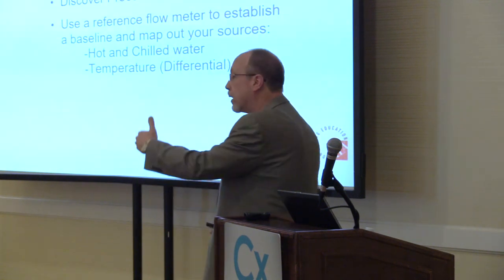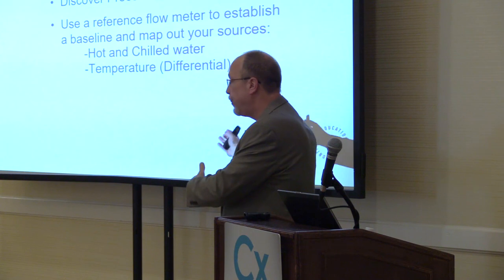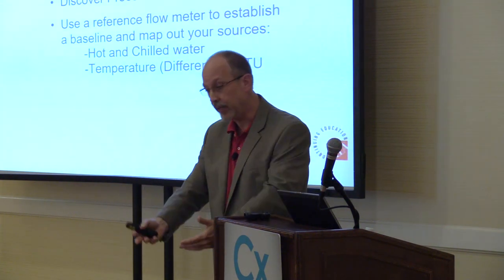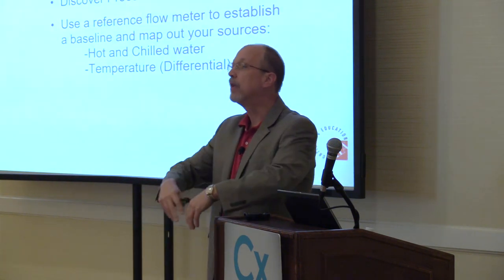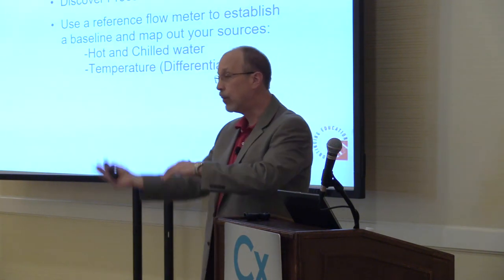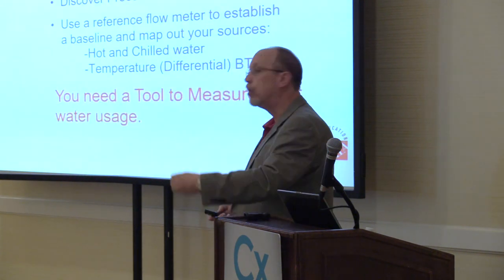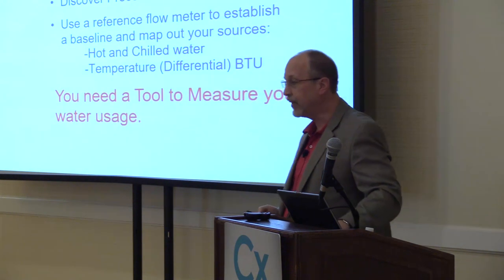This is the big picture — total water consumption of a facility from soups to nuts. We can monitor the hot and cold water, the water use, and in some cases the temperature for a BTU calculation. Now we're looking at monitoring energy. The larger the facility, the more interested they are in water, which is a byproduct of heating and cooling. So you have to have the tools to do this.